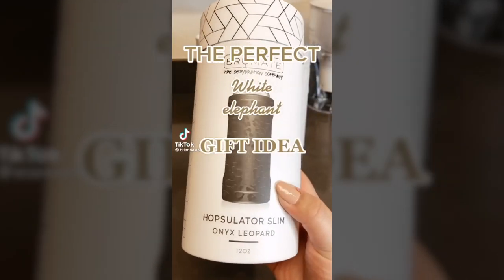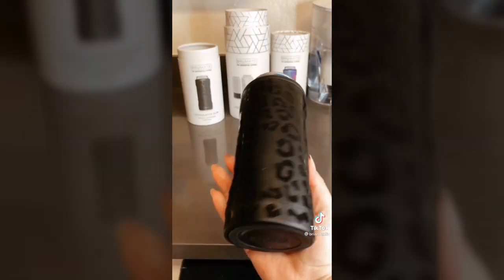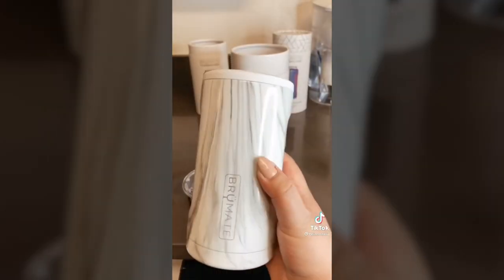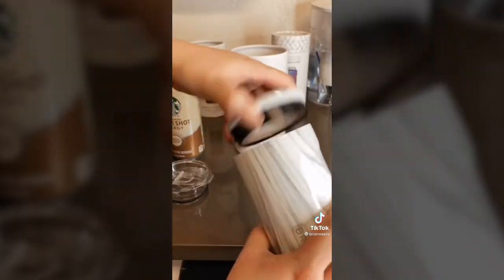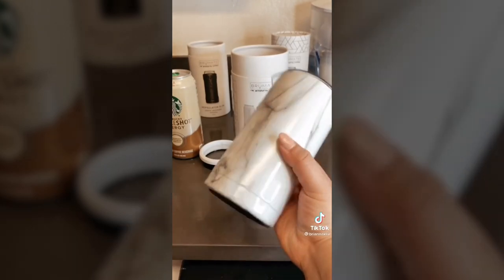Here is the perfect white elephant gift idea — this can cooler by Brewmay. It fits White Claws or Truly's and really does keep your drink cold for hours. My favorite is their Hopsilator Trio — it's so versatile. It comes with a freezable adapter for 12-ounce cans, and if you take that out, it turns into a 16-ounce that can also be transformed into a tumbler.